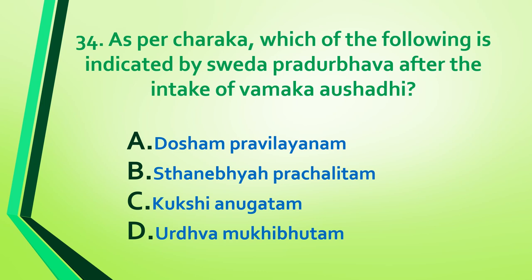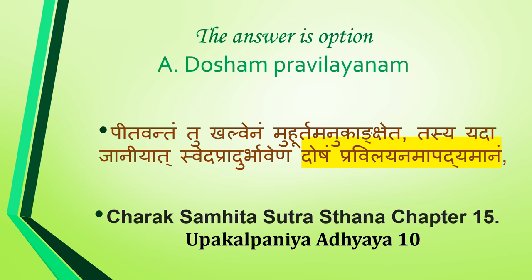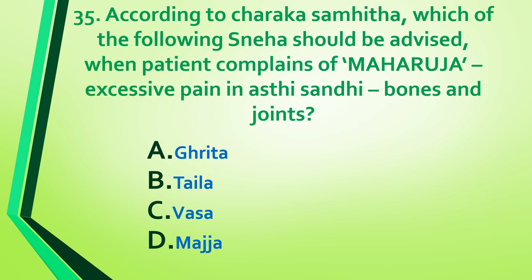Question 34: As per Charaka, which of the following is indicated by shveta pradurbhava after intake of vamaka aushadhi — dosha pravilayana, sthane prachalitam, kukshi anukhadam, or urdhvamukhi bhutam? Answer is option A: dosha pravilayana. Reference: Charaka Samhita Sutra Sthana, Chapter 15, Upakalpaniya Adhyaya, shloka 10.